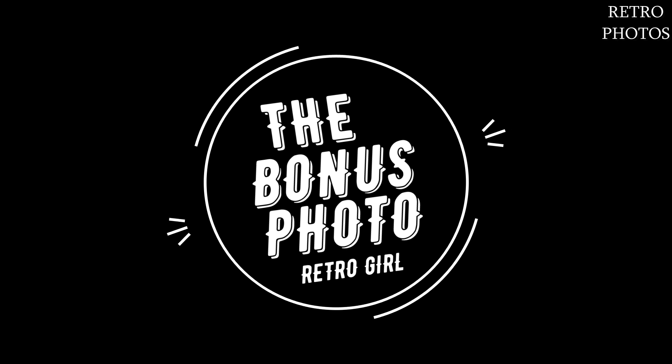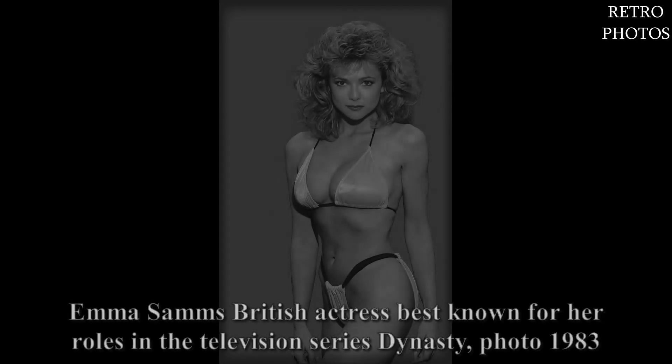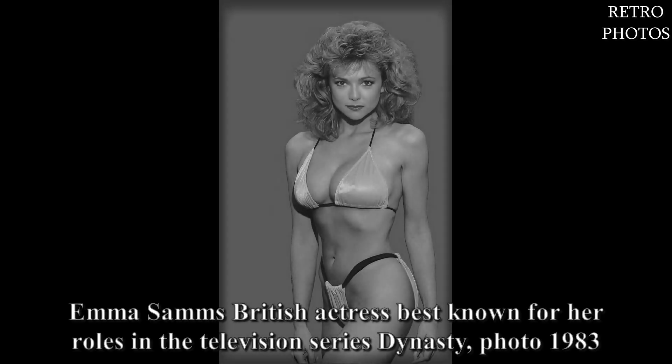Bonus photo for you: a beautiful retro woman. Emma Samms — British actress best known for her roles in the television series Dynasty. Photo: 1983.